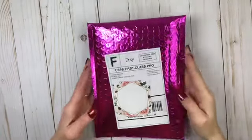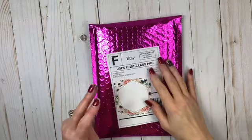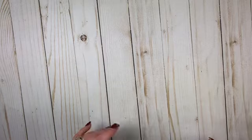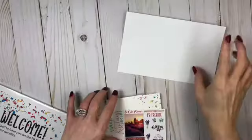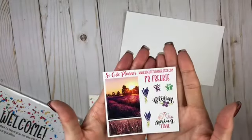Hey everybody, welcome back! This is Cricket with another sticker haul. This one is from So Cute Planner, and my code is PRCRI318 for 20% off. This is both an order and a PR, so I'm going to go with my order first. I ordered this during the TPC sale and she had it out fast — and with it came the PR freebie.